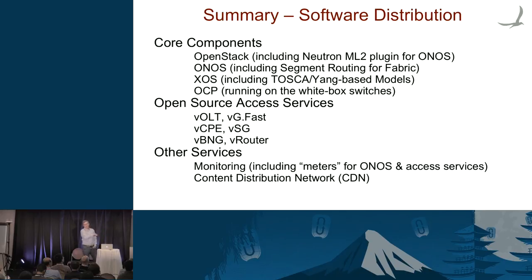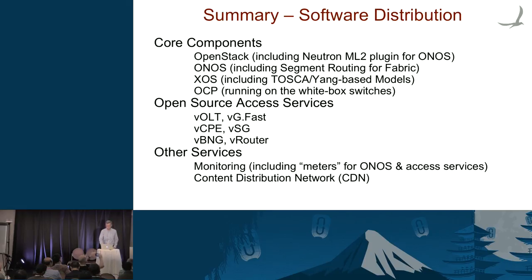Let's do some questions. The software distribution consists of these components: OCP is what runs on the actual switches, three components in the control plane. This is an open source reference implementation that we'll populate with services — hopefully that set will grow over time. Access services are the initial targets. Monitoring is one we're already working on hard. Content delivery is one we're using for demonstration purposes. More information is available at xosproject.org.